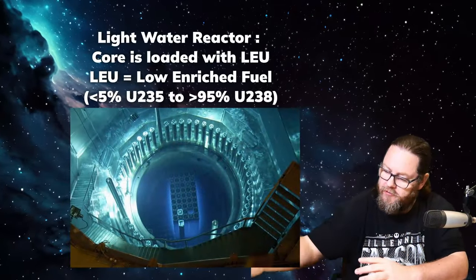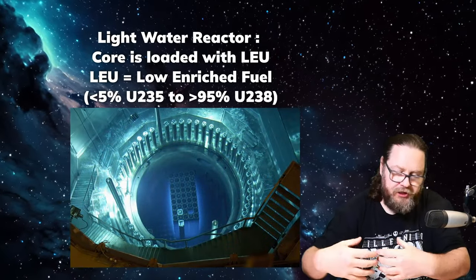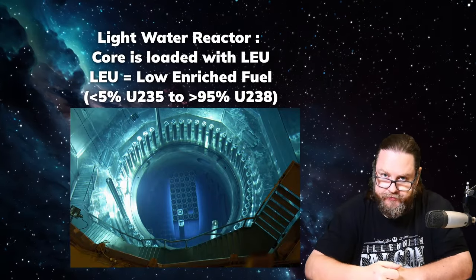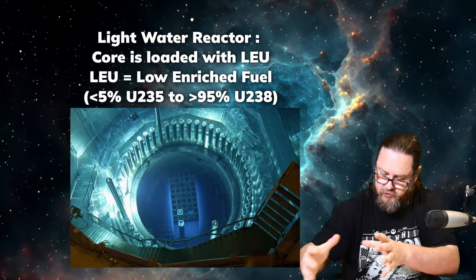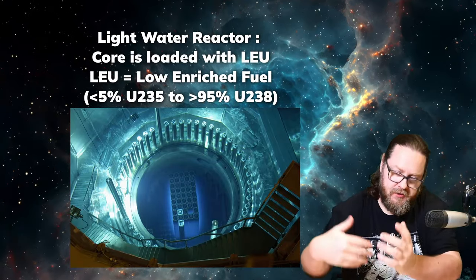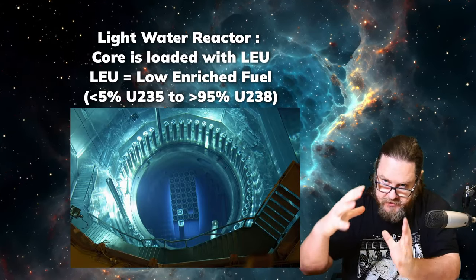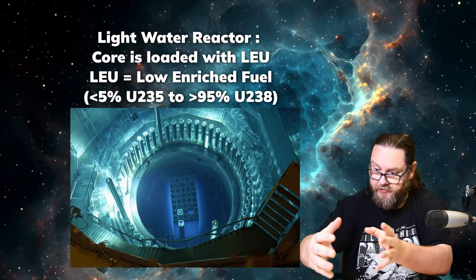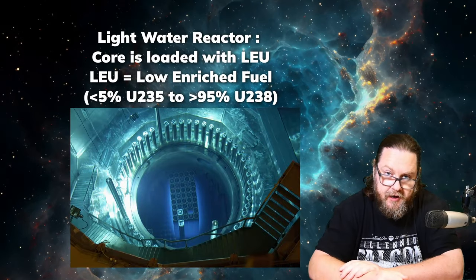Normally when we consider a light water reactor, you have quite homogenous fuel — all four to five percent enriched fuel which gets loaded into the reactor. Sometimes you need to shuffle this fuel around because during operation some of this fuel gets utilized more than others. So you need to keep it organized in such a way that it gets used optimally.